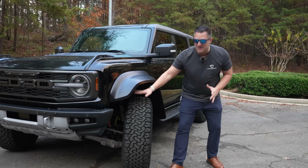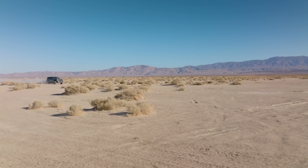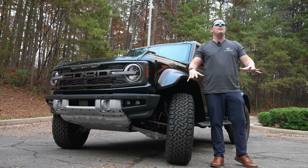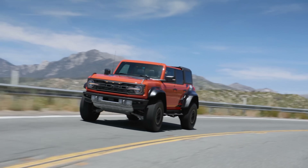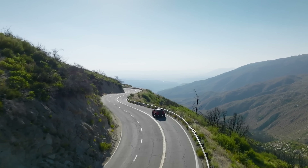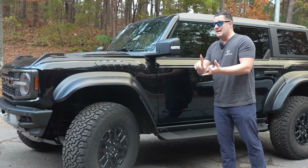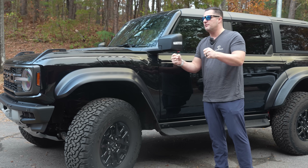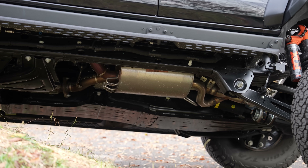One of the ways they achieve that is with Fox live valve shock technology. If you hit a jump, it can automatically detect that in real time, stiffen up the dampers for a better landing. Or if you're on the interstate, it knows instantly and automatically, loosening up the dampers. You've got controls for that in the steering wheel — controls for the dampening of the suspension, the steering feel from soft to stiff, and you can even customize the exhaust system and tune that as well.